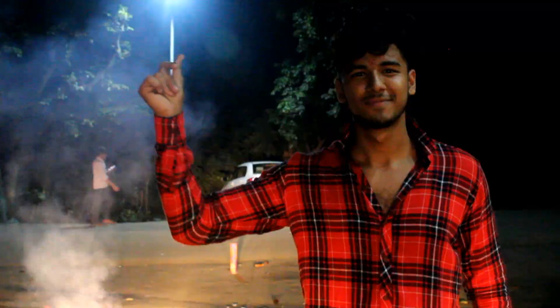Hi everyone, happy Diwali! Today's video is going to be something different — it will not be on DIY but will be on winter collection. Some of you suggested me to do a winter collection video, so I'm doing this video.